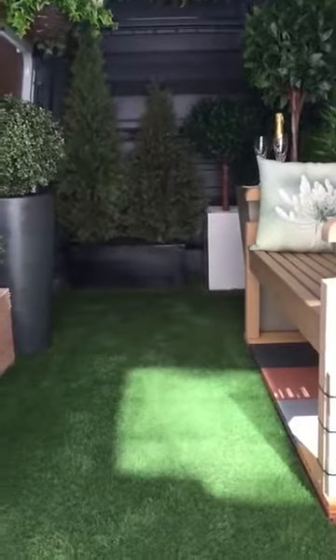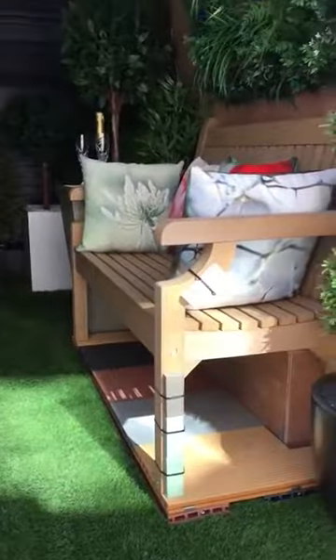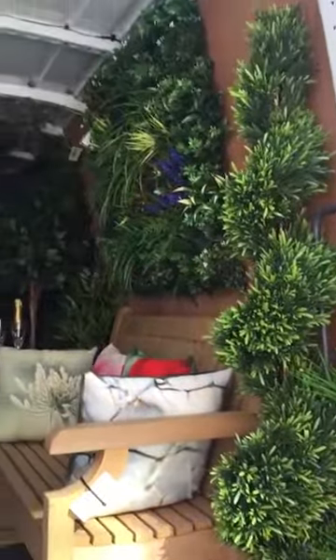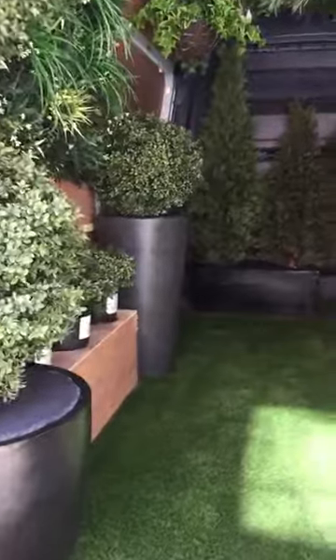First of all we have our own range of artificial grass, composite decking, composite furniture, waterproof cushions, artificial plants, green walls, plants, pots and so much more.